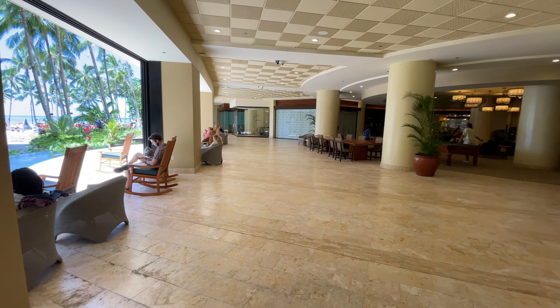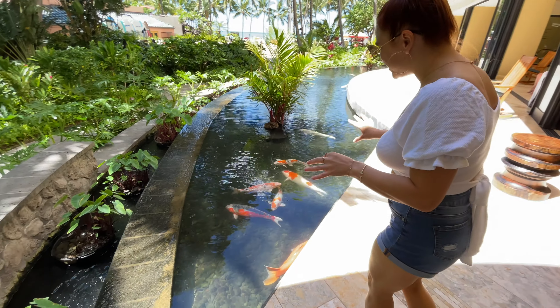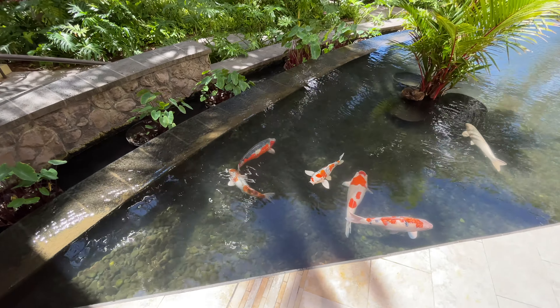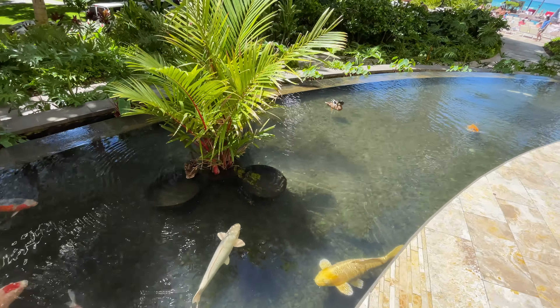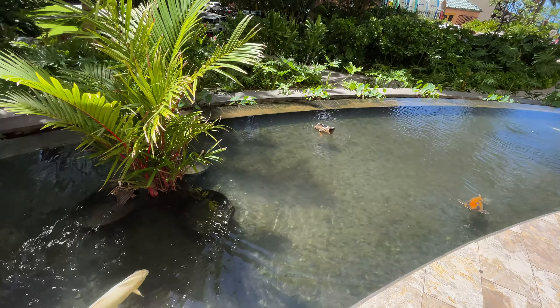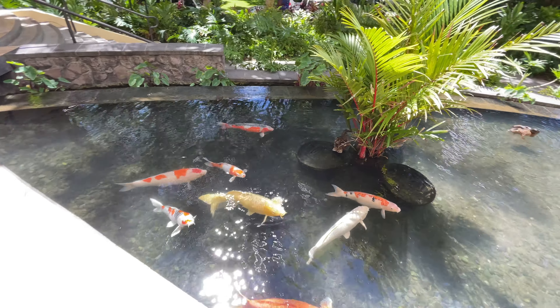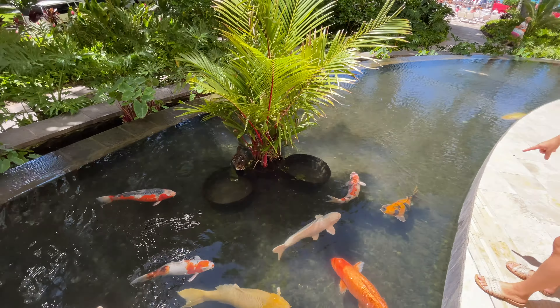My absolute favorite spot is the pond — let's go show you! This is the freshwater pond with koi fish. Look how giant these fish are! Occasionally ducks come here too, and sometimes they even have babies here. Look at all these colorful fish — one is as big as my leg! Orange, spotted, white, yellow — oh look at that one, yellow and black. They're so pretty!